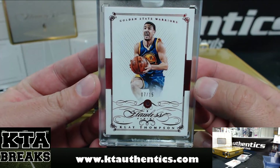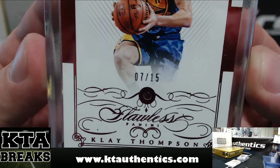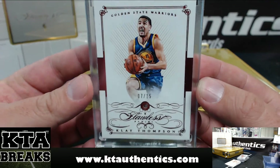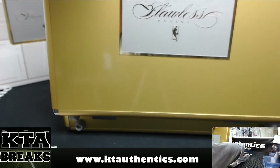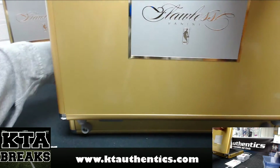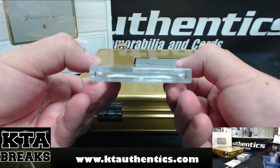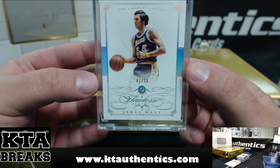First one — Ruby, 7 of 15 — Clay Thompson. And Mr. Logo Man himself, Jerry West — Diamond, 1 of 20.